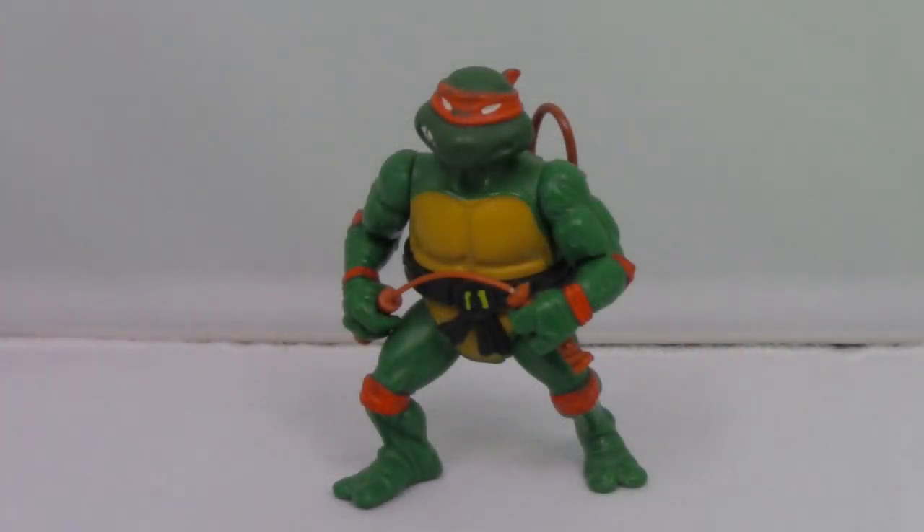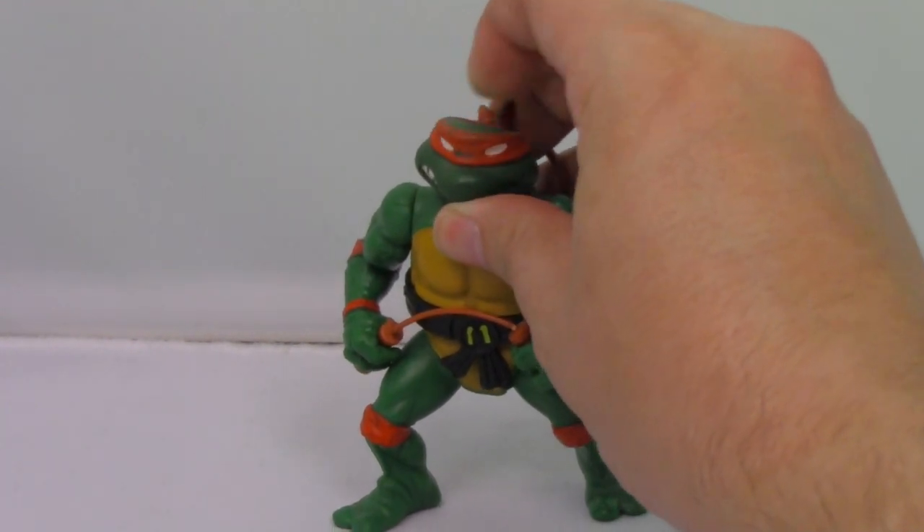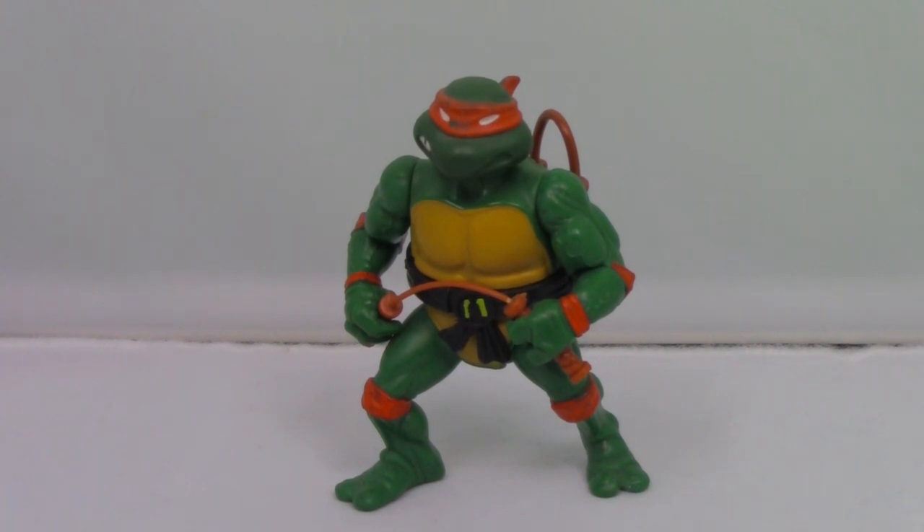This is very special to me because this is the first Teenage Mutant Ninja Turtle toy I ever owned, and I've kept him for well over 30 years. It's the squishy head Michelangelo. I don't know how I've been able to keep him in such good shape, even though he does have a little scuffing on the mask.